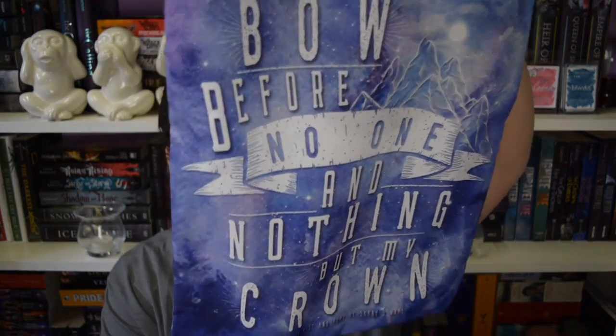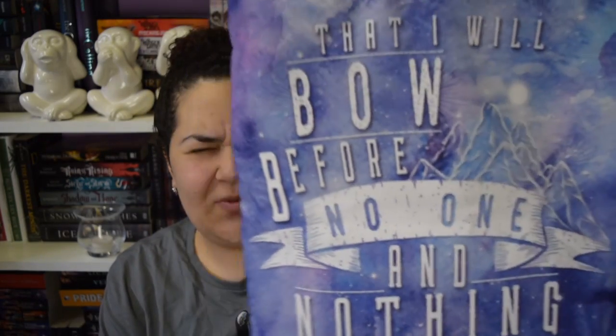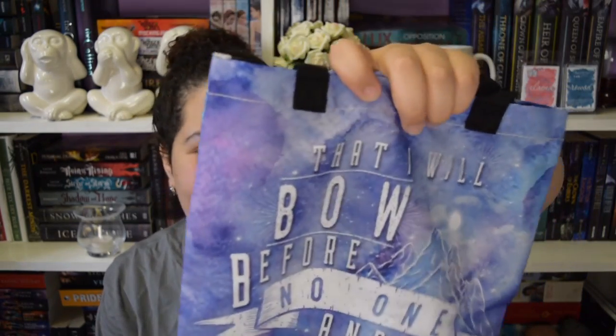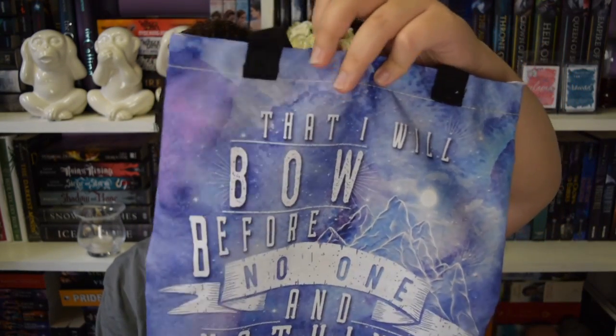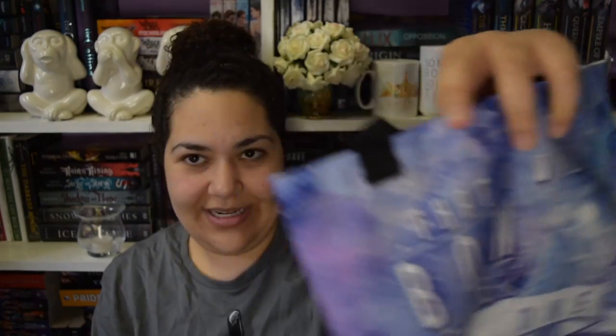Next we have a tote bag. It says, 'I will bow before no one and nothing but my crown.' It's a quote from A Court of Mist and Fury - I'm pretty sure it's what Rhysand says to Feyre at some point. That is such a gorgeous bag. I have a feeling it's designed by somebody I know of, but I don't want to say it in case I get it wrong.